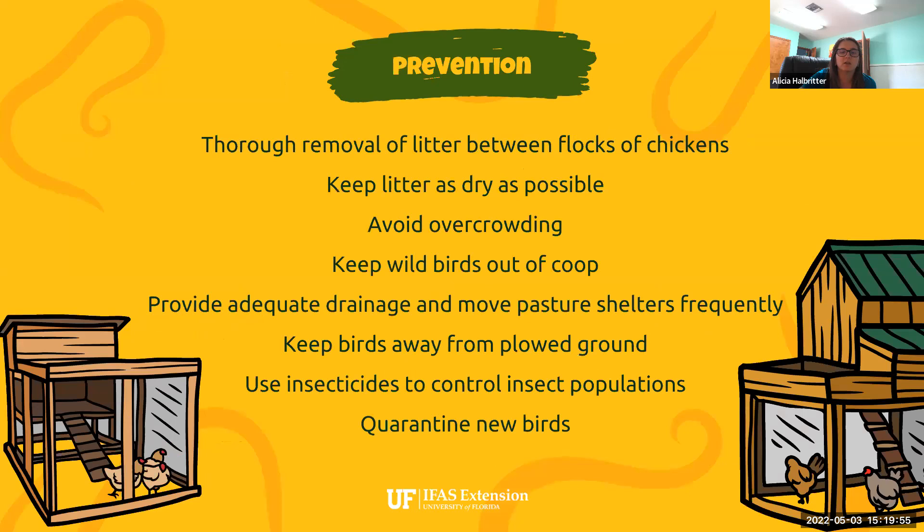The main thing we need to focus on is prevention in our flocks. We can do this through removal of litter between flocks — especially important if you're raising broiler chickens or hatching different groups and moving them into a coop with adults. We always want to remove that litter so we're not potentially reinfecting our birds. A lot of parasite eggs can lay dormant for a significant period of time — there's no specific time frame I can give you after which you're safe, so it's best to just remove the litter completely.